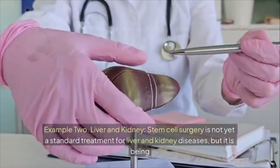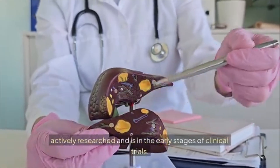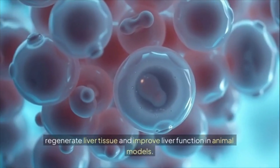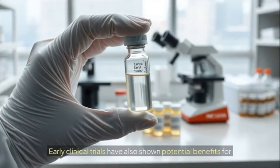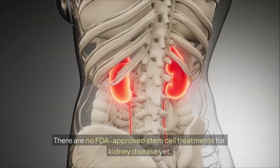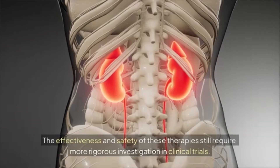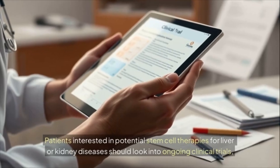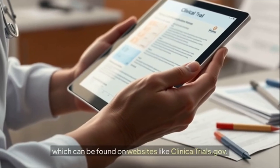Example 2 — liver and kidney: stem cell therapy is not yet a standard treatment for these diseases but is being actively researched in early clinical trials. Studies show certain stem cells can help regenerate liver tissue in animal models, and early trials show potential benefits for conditions like decompensated liver cirrhosis. There are no FDA-approved stem cell treatments for kidney disease yet. Patients interested in these therapies should look into ongoing clinical trials on websites like ClinicalTrials.gov.